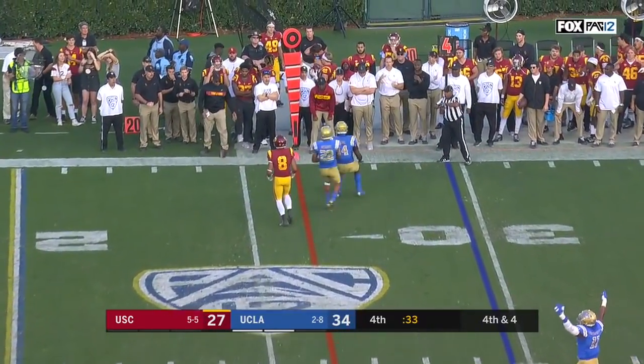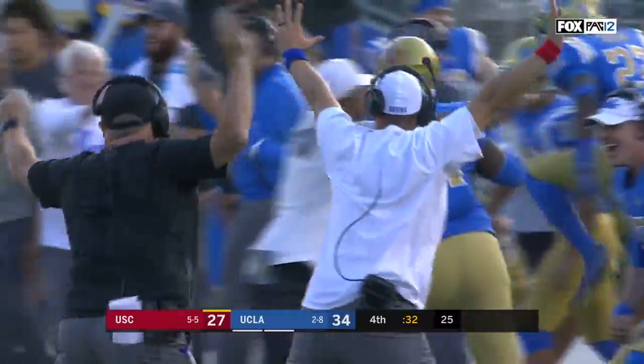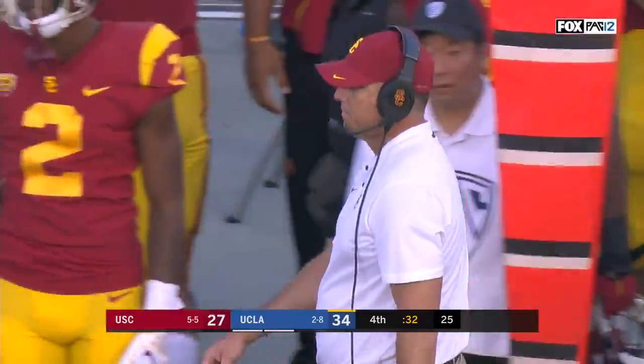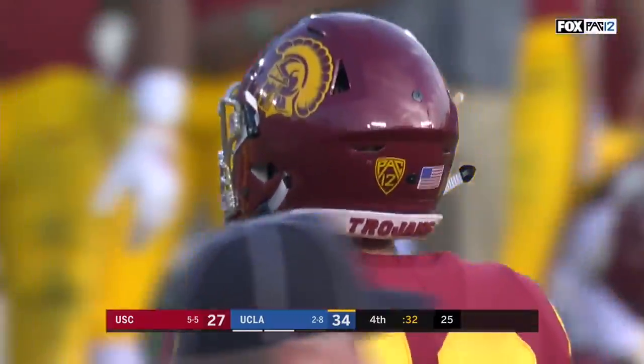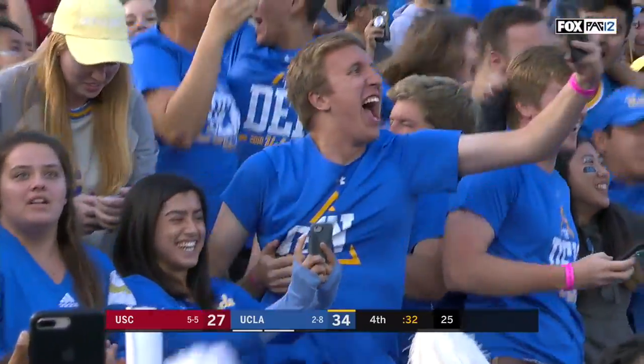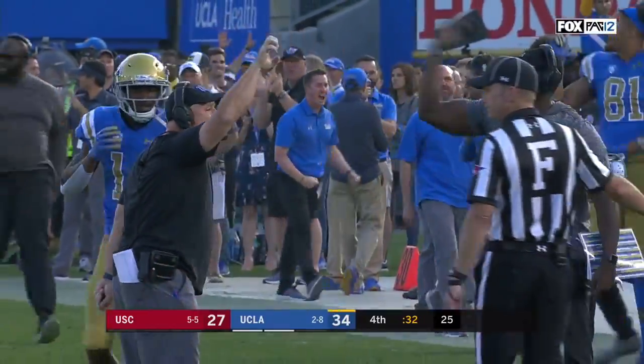Daniels throws incomplete to St. Brown — it falls incomplete. And with 32 seconds remaining, the Bruins on the verge of the biggest win under Chip Kelly.